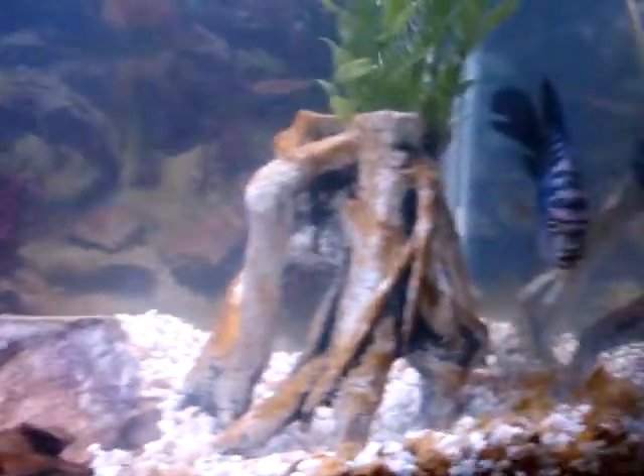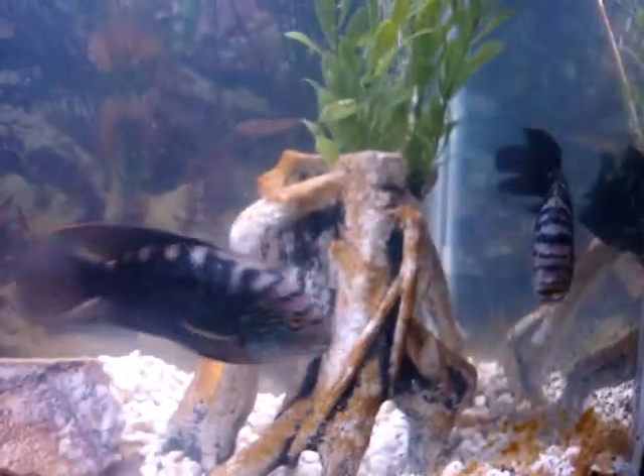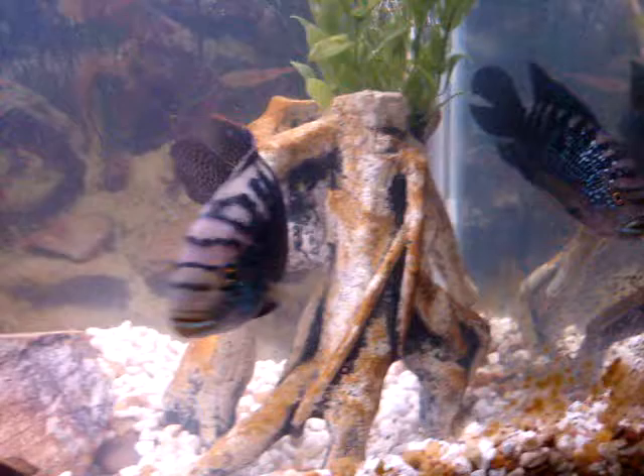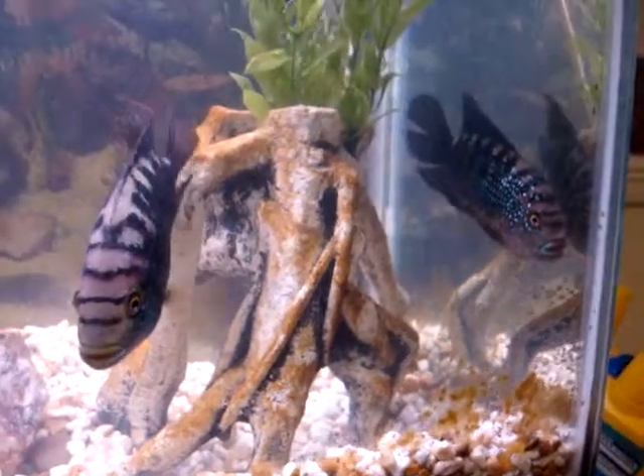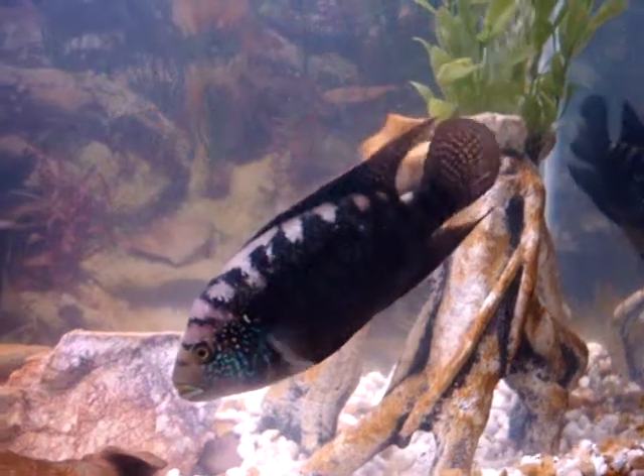Hey guys, welcome back to my fish tank. My Dempsey's. So in my last video I had a comment stating that I may be wrong about which is male and which is female. So I'm going to ask for your help, guys. I've done a little research and I'm indecisive.